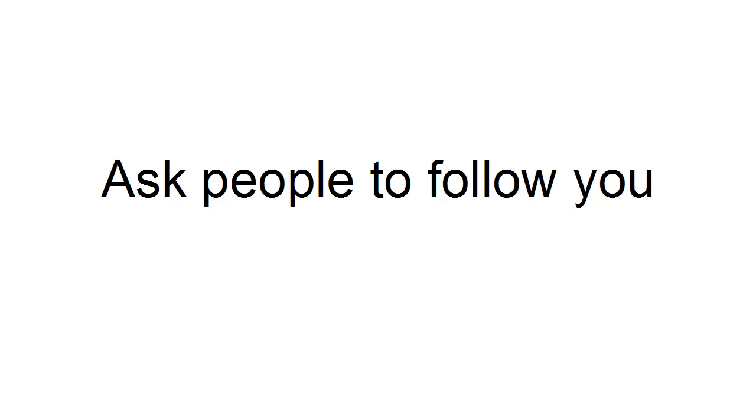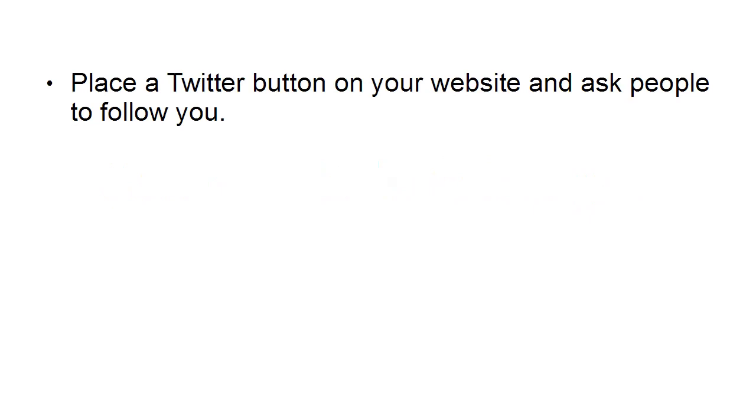Something else that you should do on Twitter — and it's very simple but surprisingly people don't — is to simply ask people to follow you. If you place a Twitter button on your website and ask people to follow you, that's usually enough.